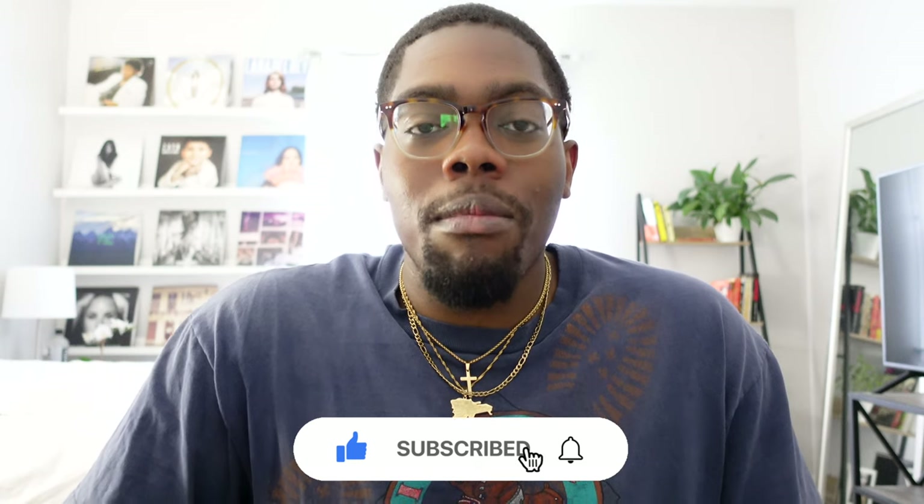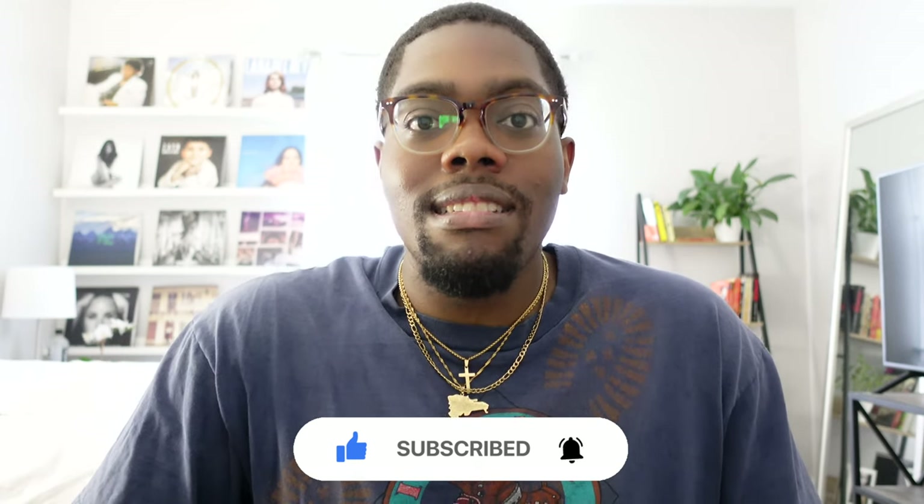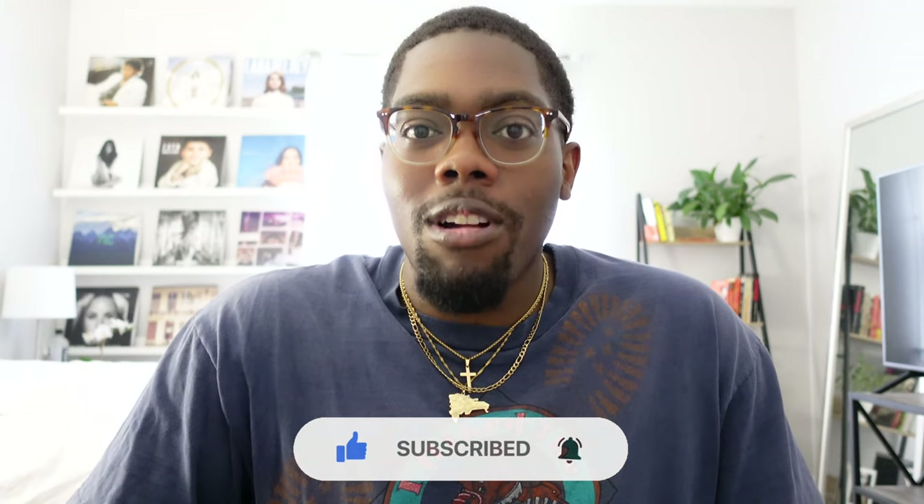I don't know if you guys remember, but a couple months ago I did a video about the classic shoes that everyone needs in their closets and I want to say Doc Martens were on that list, and if they weren't, they should have been on that list.